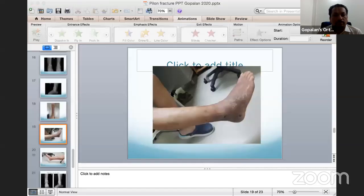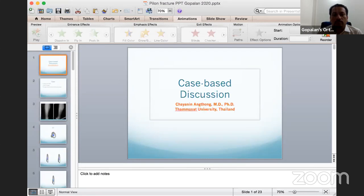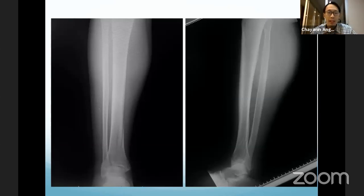Thank you, Dr. Pongpol. May I request Dr. Chanin Antong to share his screen. I would like to present a case discussion. A 34-year-old male who fell from height had pain at the ankle area and limited range of motion due to pain. He had no open wound or distal neurovascular injury. You can see the fracture — it is a pilon fracture, as seen on the AP and lateral x-rays.